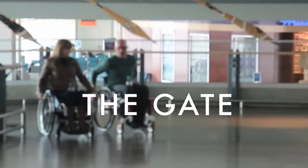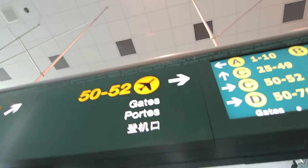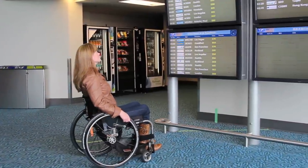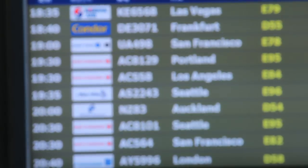Now that you've passed security, find your boarding gate. It'll be clearly marked on your boarding pass, but it'll also be on the screens throughout the airport. You can find it by searching your destination and flight time. These screens will also let you know if your flight is on time or if there are any delays.